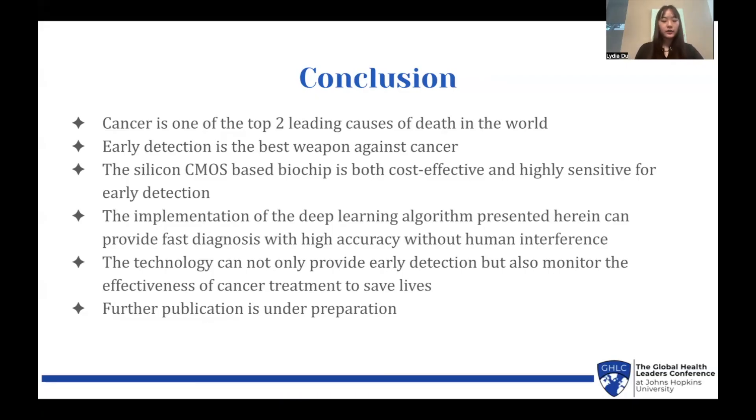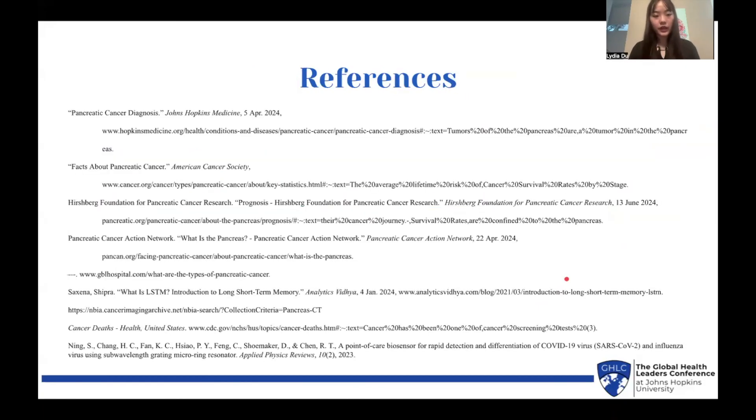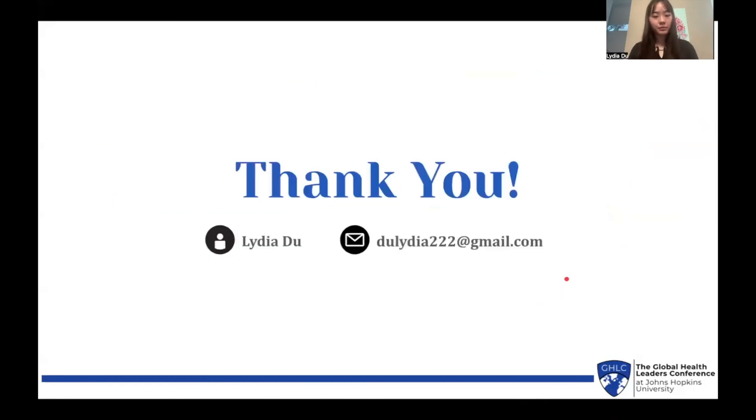This will help save lives. This project is still ongoing, so further publication is still under preparation. Lastly, I would like to acknowledge Dr. Ray Chen as the supervisor and professor of this project, as well as Joycelyn Yang as my mentor. Here are my references. Thank you so much for listening to my presentation. If you have any questions, please contact my email. Thank you.